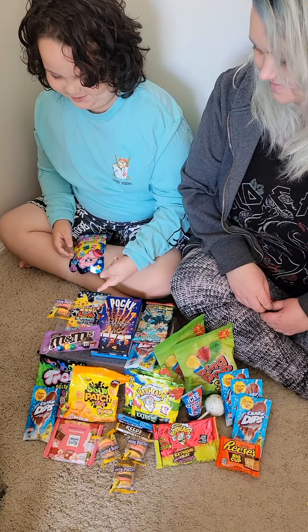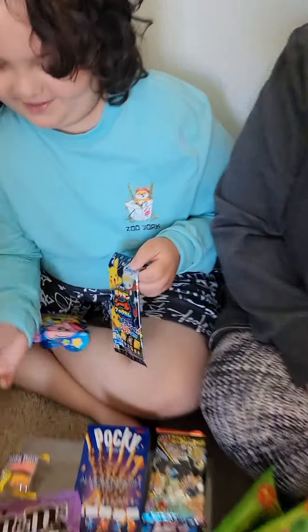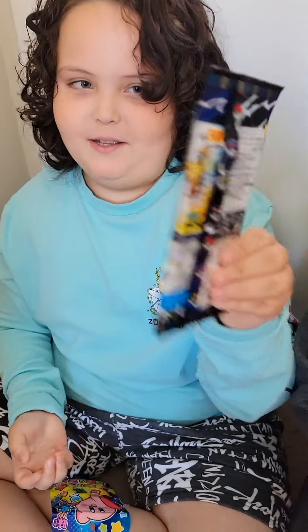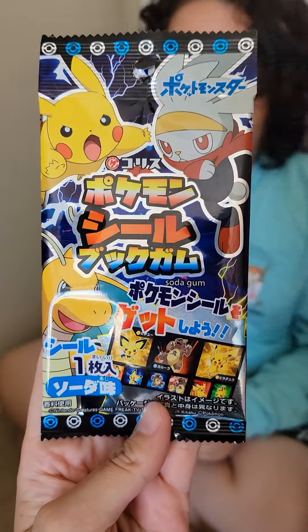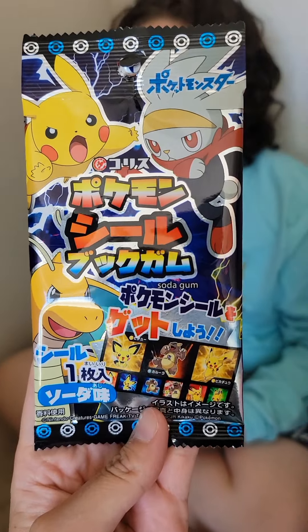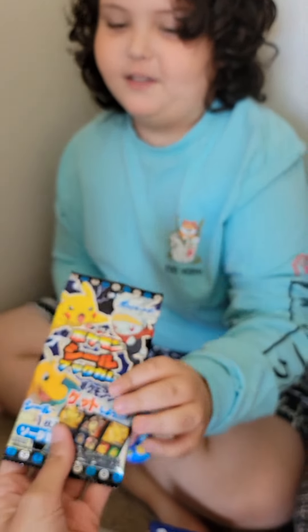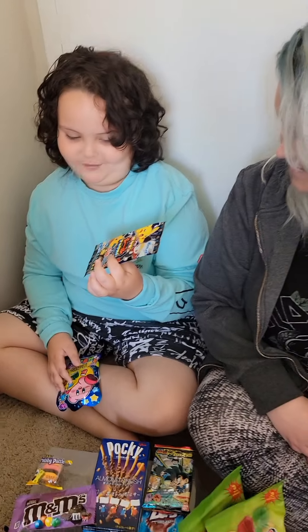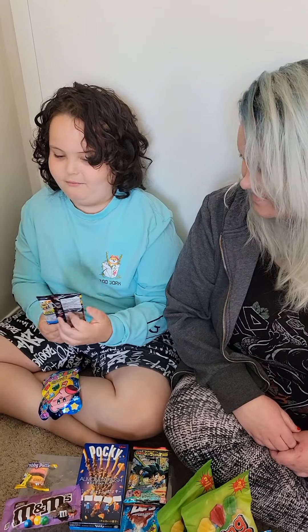I think I'm really excited about this one. So pick it up and let's see what it looks like. This is the packaging — you can't read it because it's in Japanese. I love Japanese candy. And it's called Soda Gum. I have never tried one of these before, so I'm a little bit nervous because I haven't tried Japanese candy before.